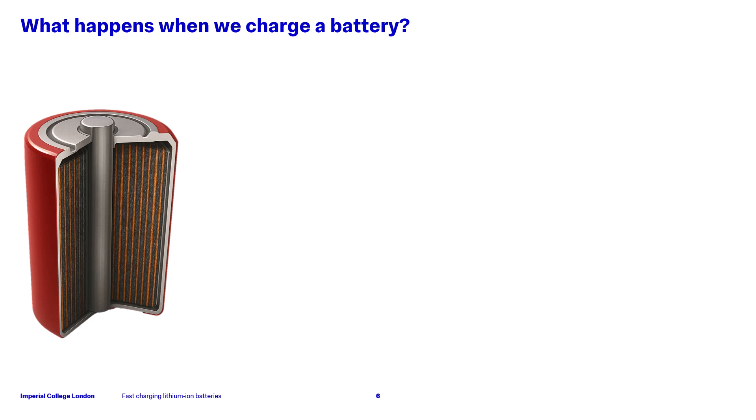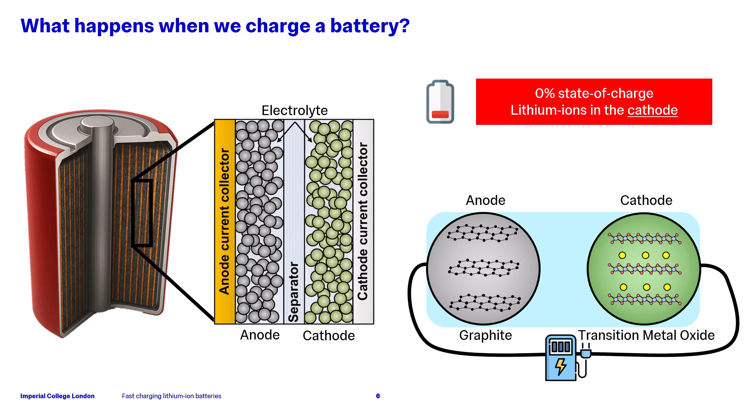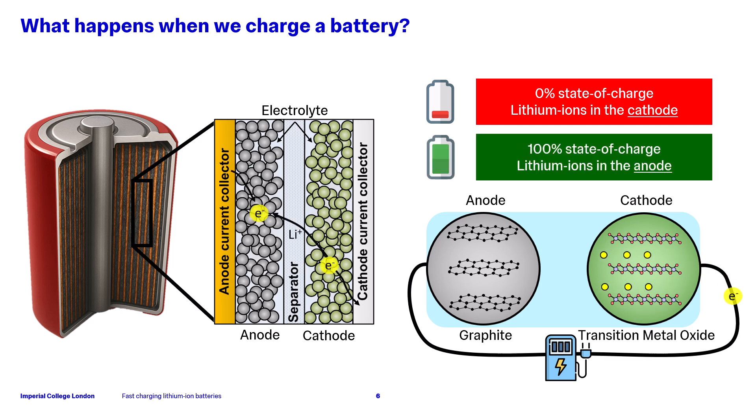If we now look inside the battery, we can see a cylindrical cell has a structure similar to a Swiss roll, with multiple layers which make a unit cell. Firstly, we have a layer of copper which provides an electrical pathway. Then we have a porous anode typically made of graphite, and a porous polymer separator which prevents the anode and cathode from touching. We then have a porous cathode, usually made of a transition metal oxide, which is connected to an aluminium cathode current collector, and finally a liquid electrolyte fills the void space. When the battery is fully discharged, all the lithium ions are in the cathode. When we charge the battery, the lithium ions move from the cathode to the anode via the electrolyte. The electrons can't go through the separator or electrolyte and therefore have to pass through an external circuit where they recombine with the lithium ions at the anode. This reaction reverses when we discharge the battery.